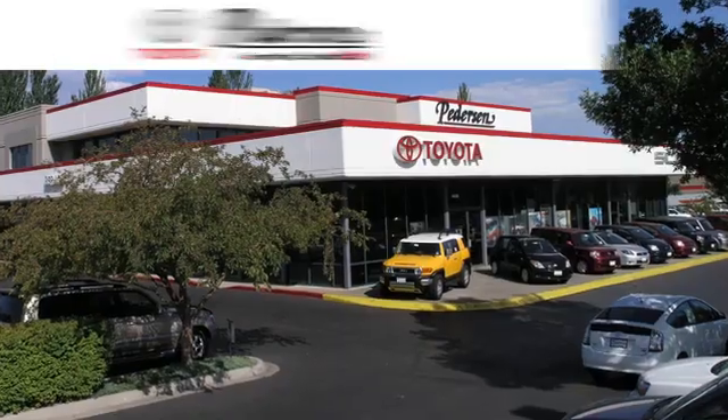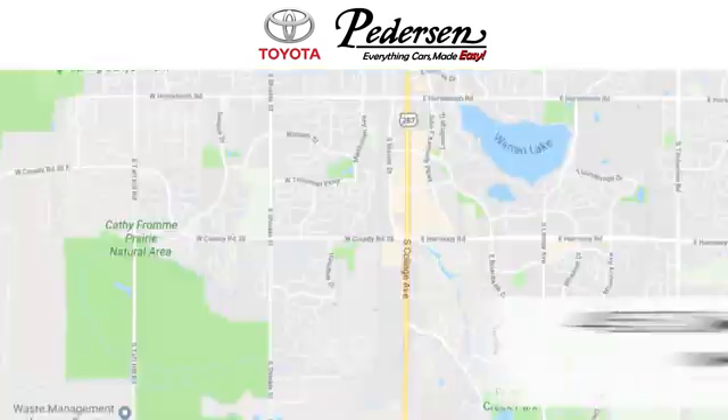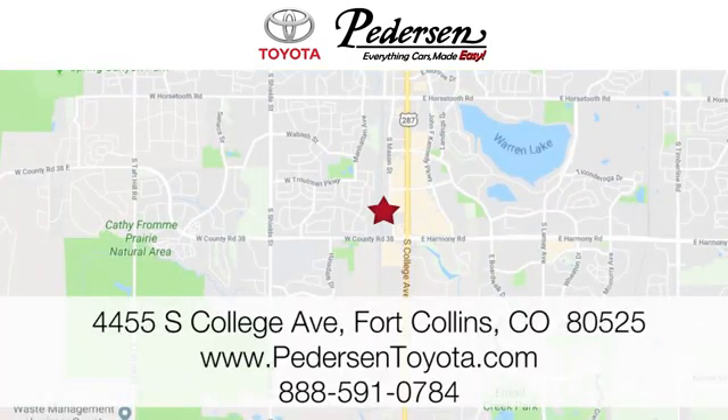Test drive it today. Call, click, or visit us today. We're conveniently located at 4455 South College Avenue in Fort Collins, Colorado. Or online anytime at petersontoyota.com.